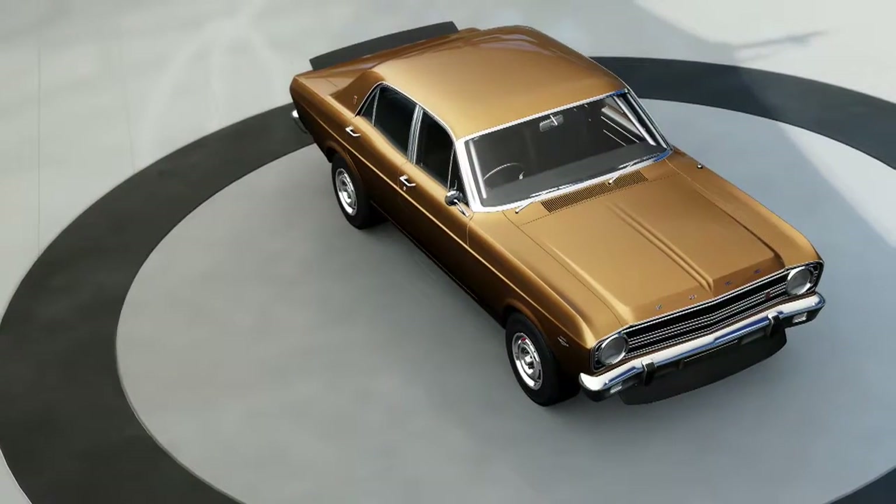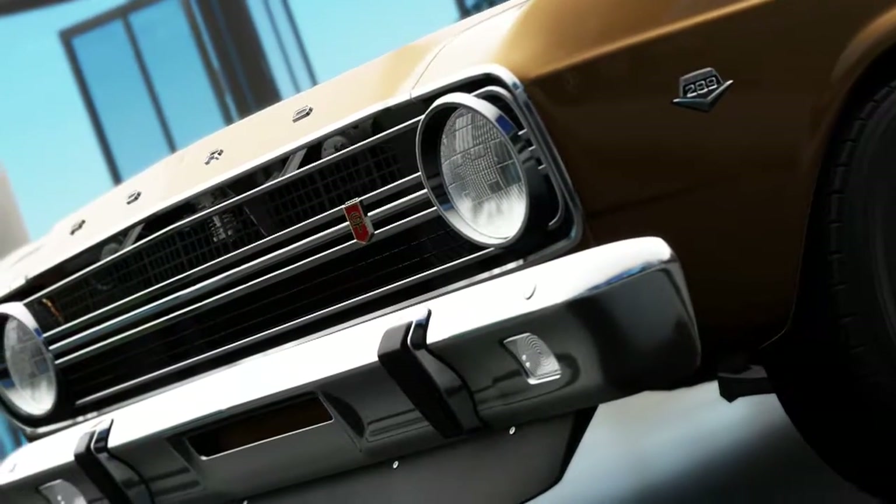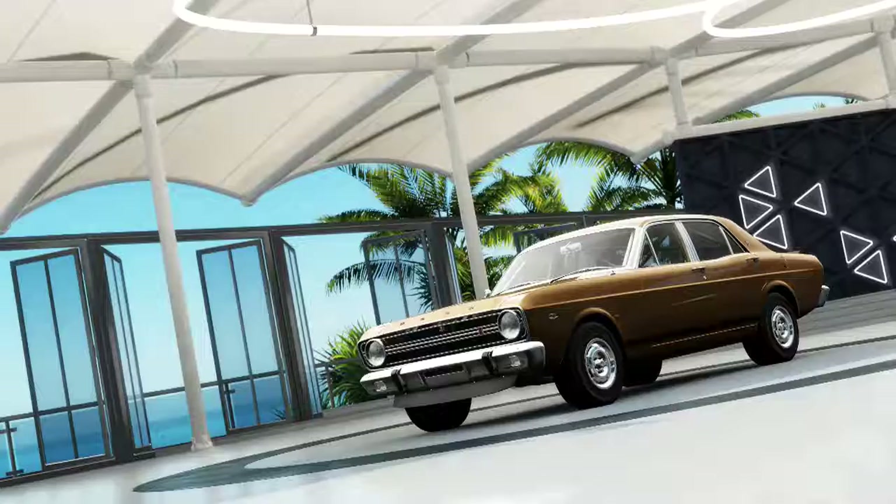Welcome back to Forza Horizon 3. Instead of a cross-country car build today, I'm going to be doing something a little bit different — a decades championship.